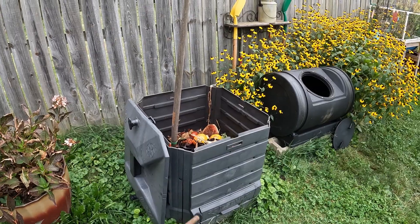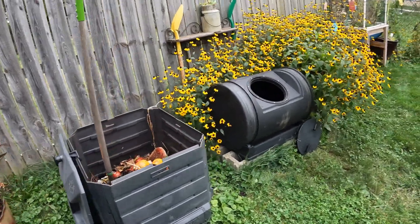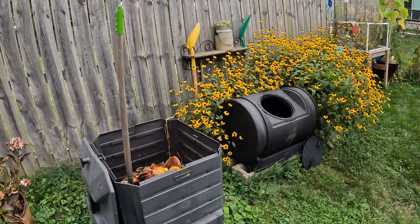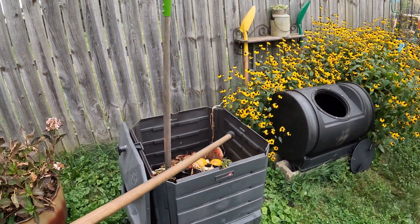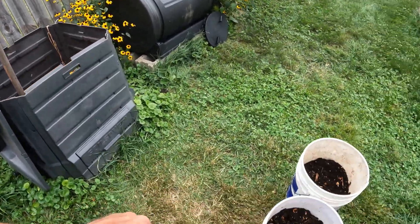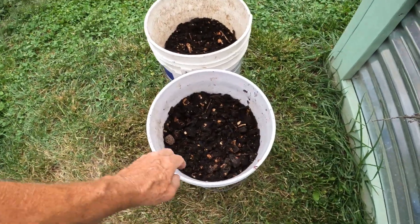That worked great, and in the next six to eight weeks I had a great batch in the tumbler. I figured the worms did all the work, so it's essentially a worm bin, and that's how I've been treating it for a decade or so. I make sure I get worms in there, and I just picked out what was in the square bin.